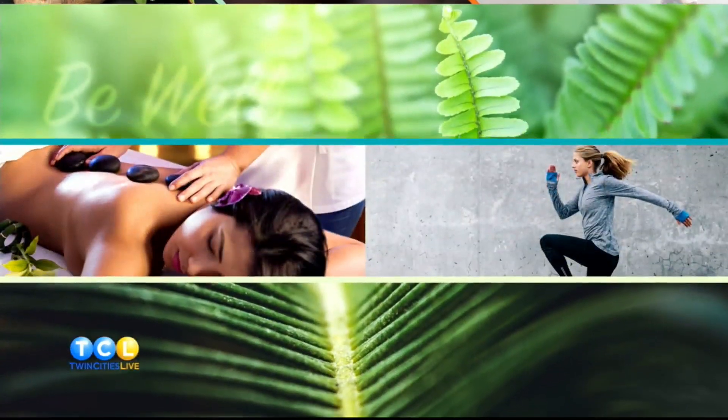If you have cataracts or you know someone who does, you are definitely going to want to see this story. This is really crazy. So I found out about a procedure called panoptics that people are loving. In this week's Be Well with TCL, Dr. Chu from Chu Vision Institute explains exactly what panoptics is and why it is changing people's lives.